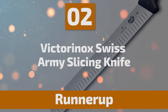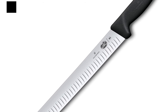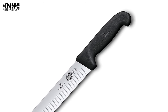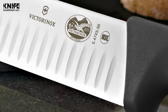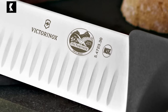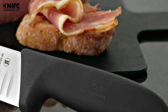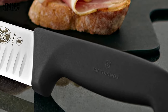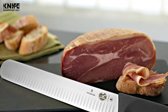Before we introduce you to the best of the bunch, here is the runner-up. Number 2: Victorinox Swiss Army Slicing Knife. The Victorinox Swiss Army Slicing Knife is an essential tool for a versatile kitchen. For slicing and carving meats, this knife is crafted with a round tip and Granton blade that creates air pockets to minimize friction and improve meat separation. The knife features a long narrow shaped blade with a razor sharp edge made of high carbon stainless steel.